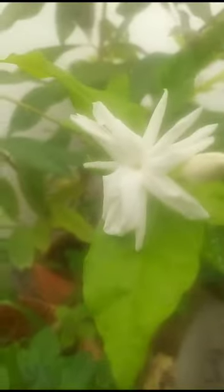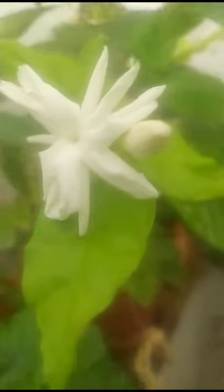Hi, hello, welcome to my garden! Today I will show you the jasmine flower here. See how it is — it is a very small plant but the flower is very big in size.